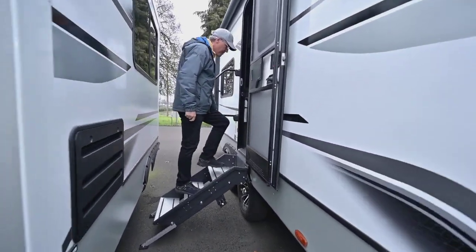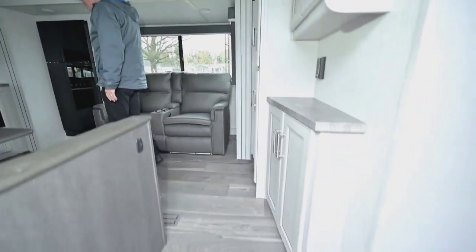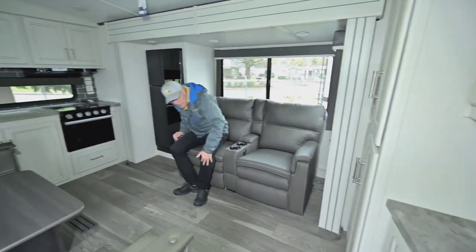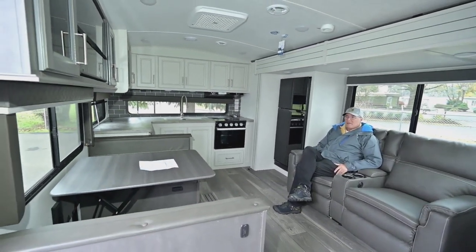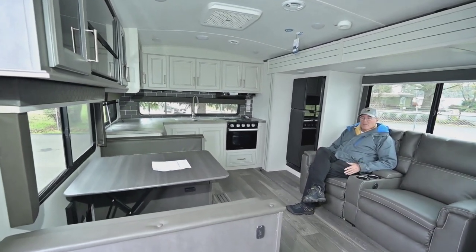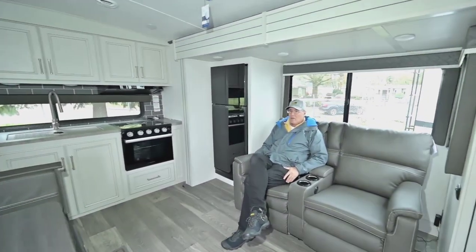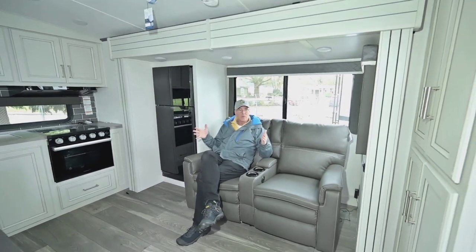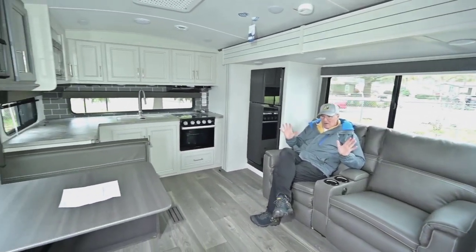This floor plan came about because there's a lot of demand for this type of layout. Think about where you spend most of your daylight hours — it's not in the bedroom, it's in the living area and the kitchen. So look at this: for a compact 25-foot range unit, you can still have a real sitting area.